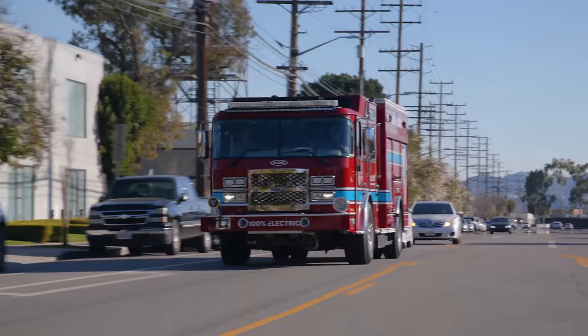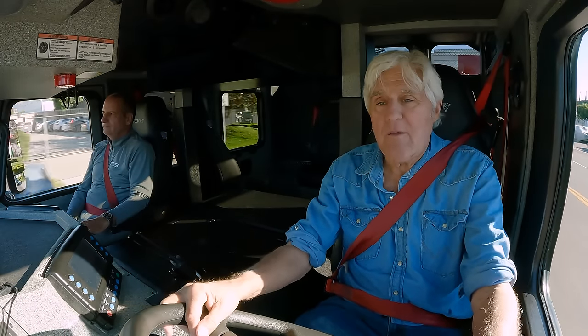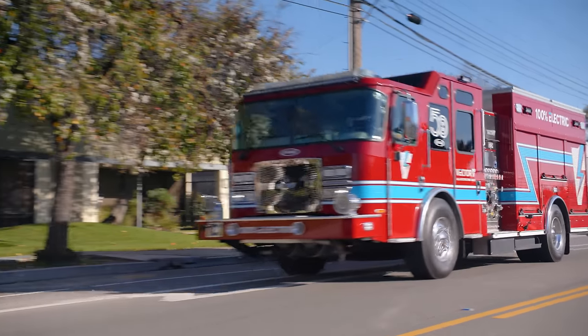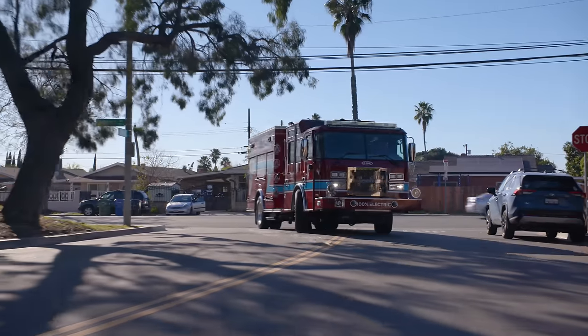A normal diesel has about 1,250 to 1,400 foot-pounds of torque, and this has 3,500. Oh yeah — you feel it in your back, you feel it go. And this whole vehicle weighs 45,000 pounds. So imagine a 45,000-pound Tesla — that's what you got here.